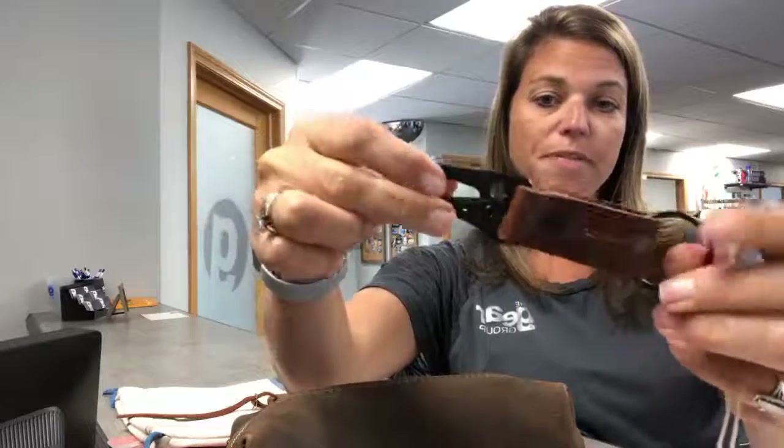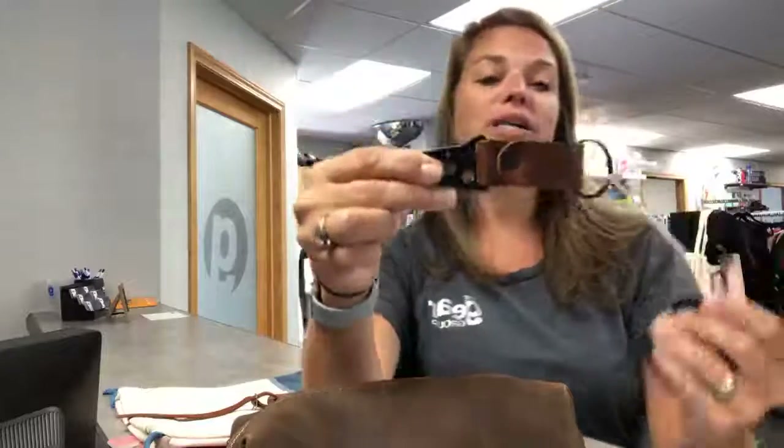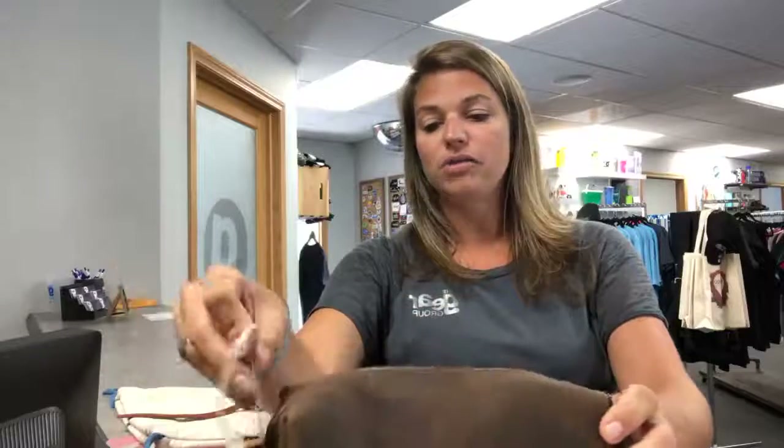Adding some rivets through there to hold the product together makes a nice fun piece. We actually got some of these samples in for a client we work with — a horse association — so something a little bit different, but it could be a gifty item or just a branded item for members.